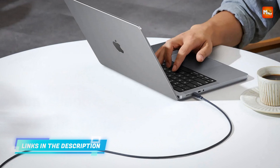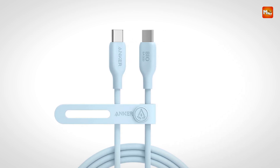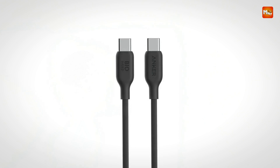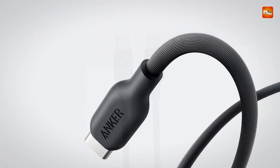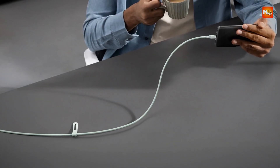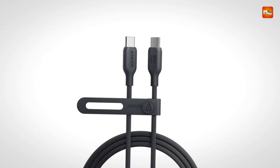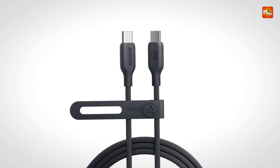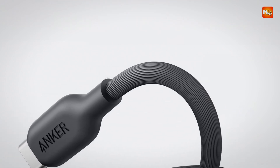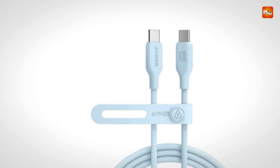Whether plugged into a desk charger or packed in a travel bag, it remains reliable over time, reducing the need for frequent replacements. When paired with a compatible 240W wall charger, the cable supports rapid charging speeds, providing efficient power delivery to high-demand devices like the latest iPhone 16, MacBook Pro, iPad, and Samsung Galaxy S23 Plus and S22. While it excels at fast charging, this cable does not support media display capabilities, focusing solely on power and data transfer. Compatibility is broad and seamless, meeting USB-IF safety standards to ensure flawless operation with virtually any USB-C device.